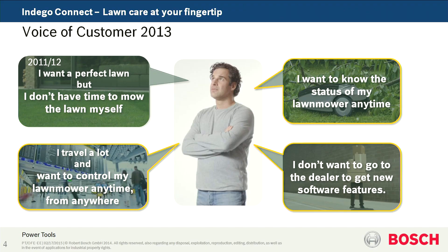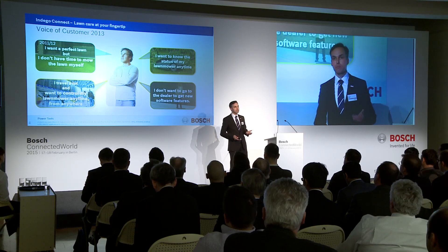They also said: when I have this device and I get new features, I don't want to go to my dealer to get an update or upgrade. With this information, we could design our next generation product — the Indigo Connect.